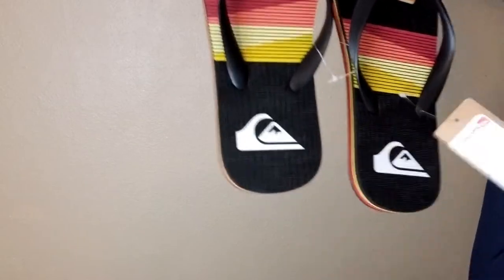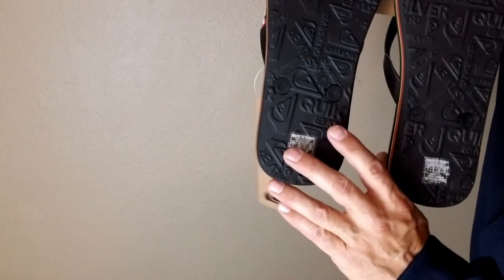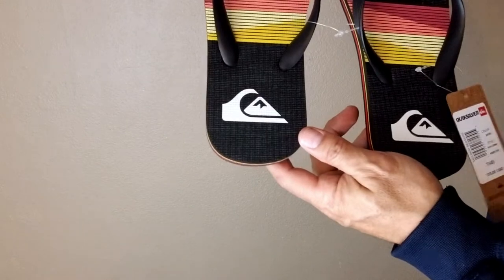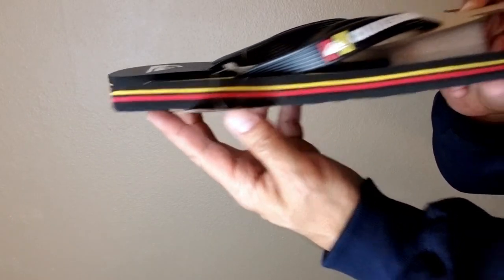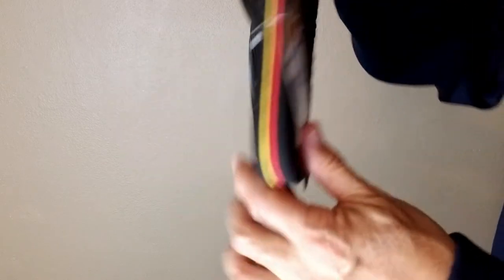The next ones are sandals — these are actually back in the kids section. These are called the Molokai Season Flip Flops. Look at that little slide action right there — just getting your shuffle on. Stingray colorway.